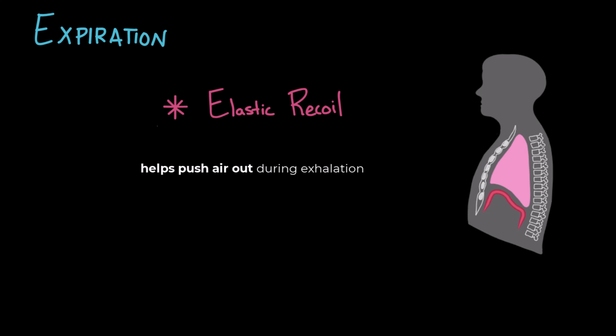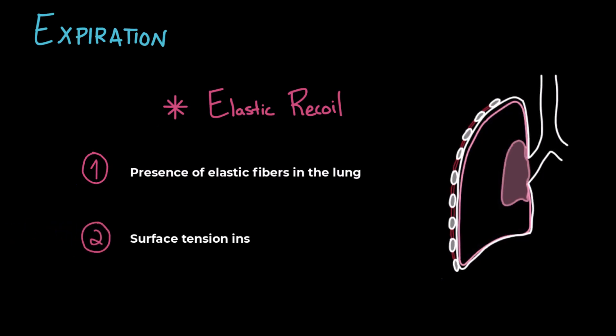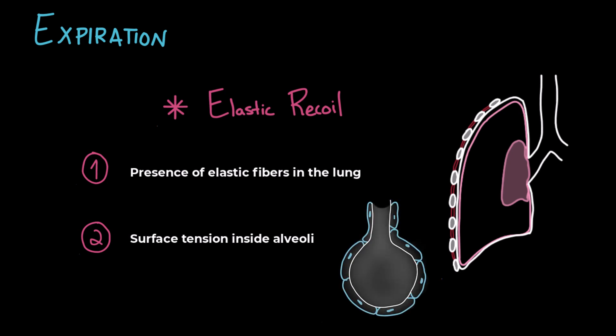Elastic recoil happens because of two main reasons. First, the presence of elastic fibers in the lung tissue — the lungs are full of stretchy fibers like rubber bands. When you inhale, you stretch those fibers; when you exhale, they snap back. Second, surface tension inside the alveoli. Each alveolus is lined with a thin layer of fluid whose water molecules stick together, creating surface tension that tries to make the alveoli shrink and collapse. That's why the body produces surfactant — a substance made by type 2 alveolar cells containing phospholipids — which opposes the inward collapsing forces of surface tension and keeps the alveoli open.